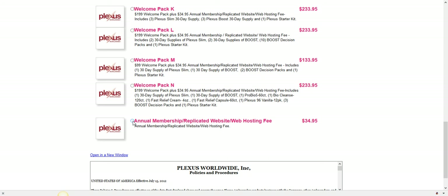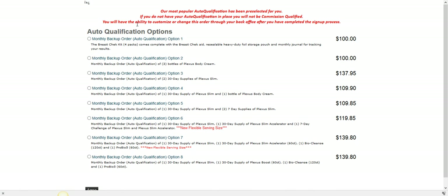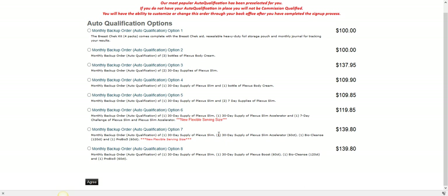The business opportunity is amazing, but for now let's focus on your health. Becoming an ambassador gives you wholesale pricing on all products. You'll select the ambassador option or a welcome package, then set up your auto-ship, which activates 30 days from now. Once you sign up, you can log into your back office to shop Plexus products at wholesale pricing.